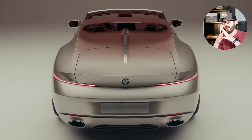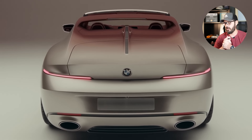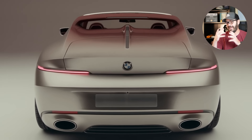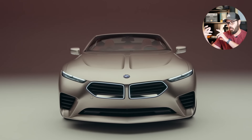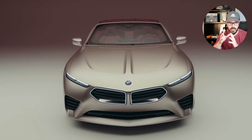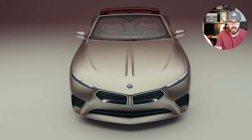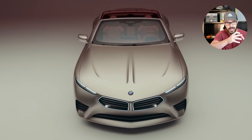Overall, some might say this is just a last attempt at doing something with the 8 Series. But I don't think BMW would drop an almost halo concept like this in 2024, saying they are most likely going into a small limited production run, without it showing the direction BMW wants to go.